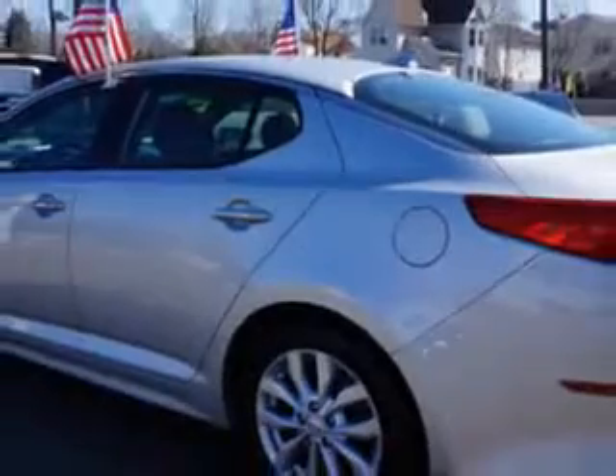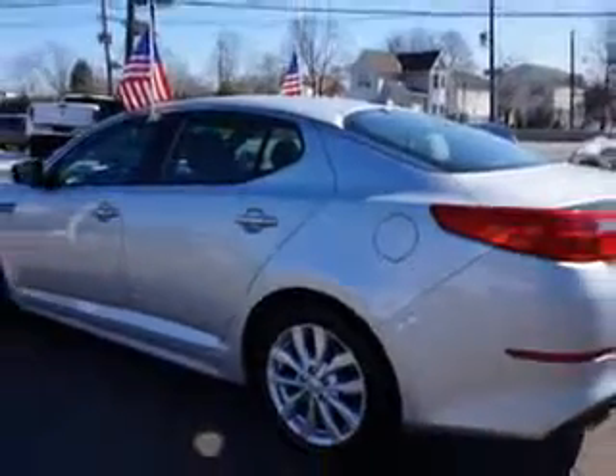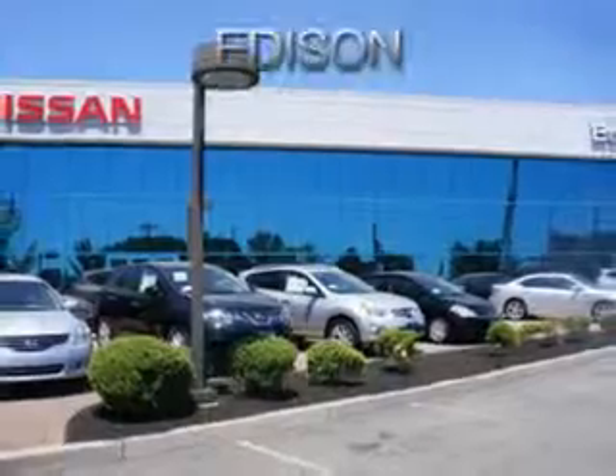And much more. Enjoy the drive and have peace of mind in this 2014 Kia Optima. See us at Edison Nissan today!